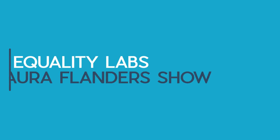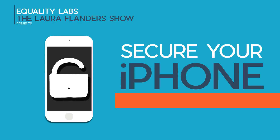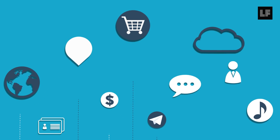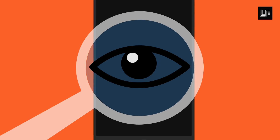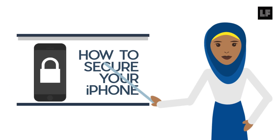Equality Labs and The Laura Flanders Show are excited to help you secure your iPhone. Phones are our frenemies when it comes to digital security. From communications to banking, they are the center of our digital lives, which makes them a crucial point of vulnerability. From phone seizures to security breaches to intrusive government surveillance, the best defense is a collective one where we are all more literate in how we can secure our phones.